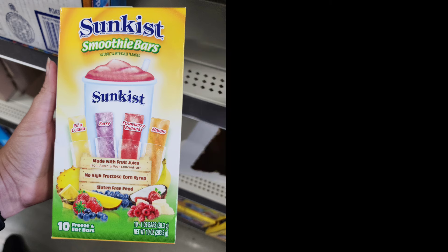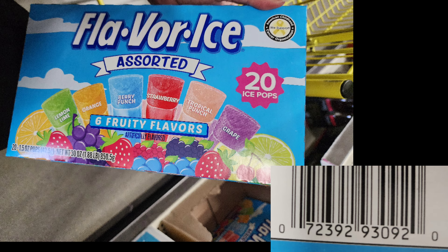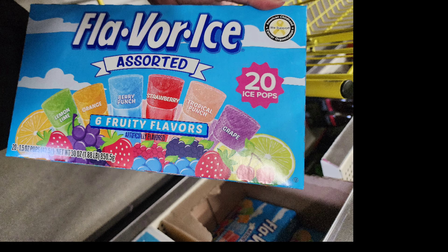I hope this video helps you out. I hope you find all the food items you want whenever they hit the price point you want to buy them at. Until next time, bye!